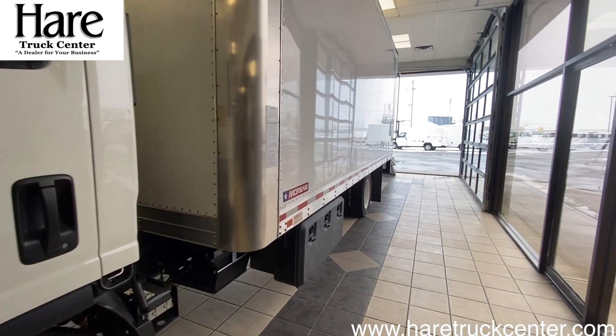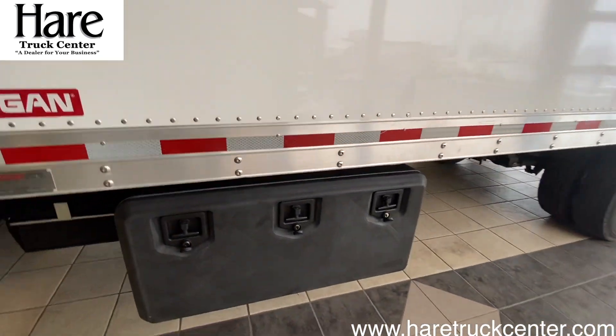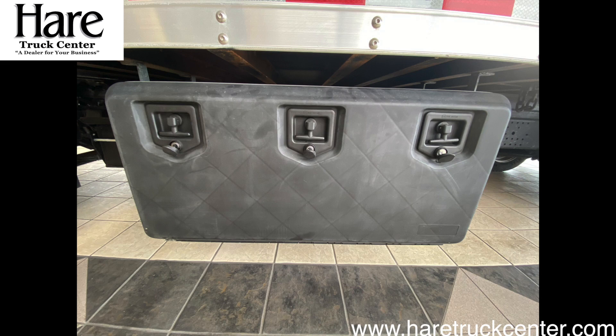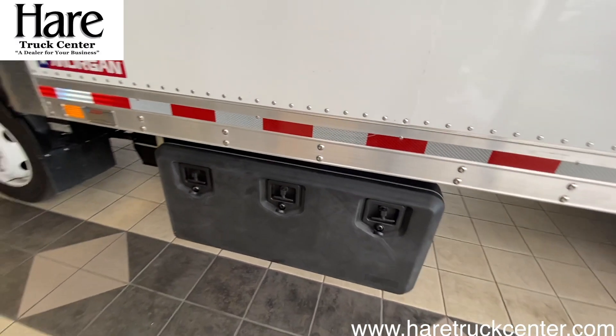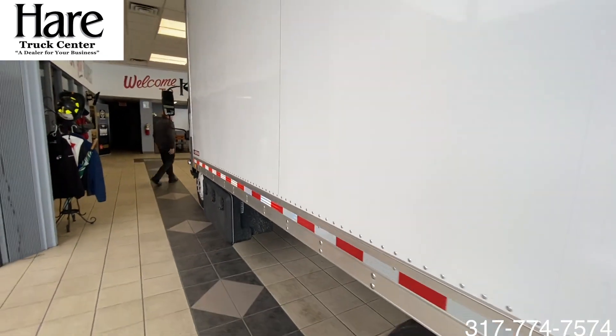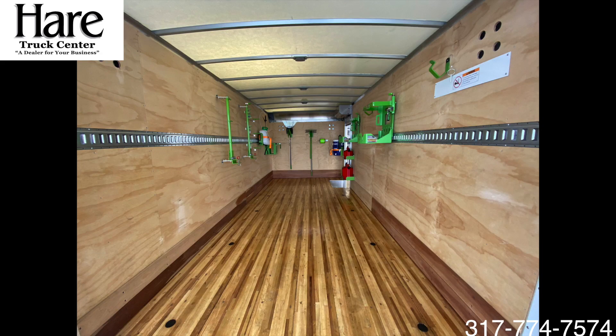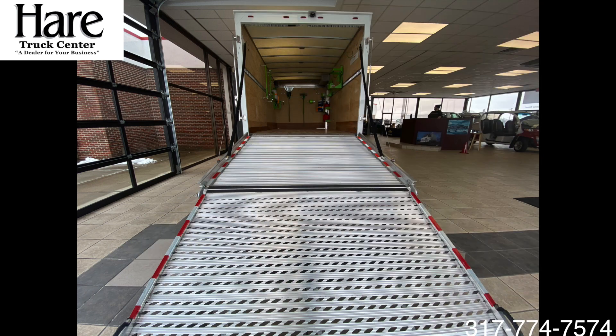Back here we have a Morgan 16-foot ProSkate body. Underneath we have a 24x24x24 tool box, perfect for storing your equipment. At the back of the body you will see we have a full-width fold-down aluminum door. Inside we have one row of E-Track with 8 D-rings in the floor.